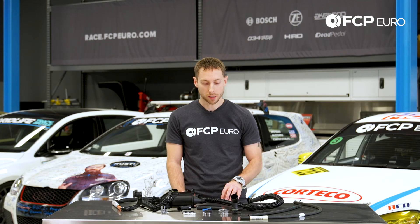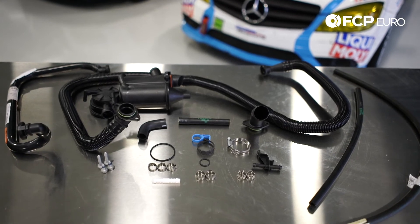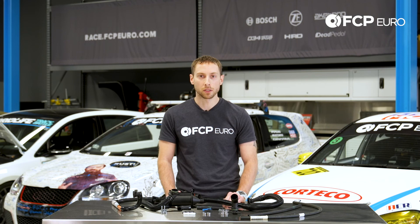It's not too difficult of a job to replace — about maybe three hours. You may find in some instances that some of the components can be difficult to access just based on their placement in the engine compartment. Thanks for watching another quick product review — please subscribe, and if you have any questions, leave them in the comments below.